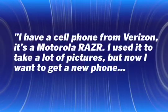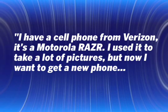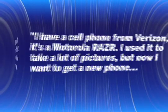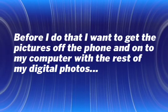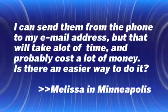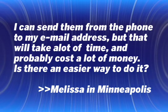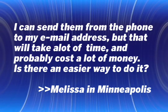Our question this week comes from Melissa in Minneapolis, who's getting a new cell phone. She writes: 'I have a cell phone from Verizon — it's a Motorola RAZR — and I used it to take a lot of pictures. Now I want to get a new phone, but first I want to get the pictures off the phone and onto my computer. I can send them from the phone to my email address, but that'll take a lot of time and probably cost a lot of money. Is there an easier way to do it?' Sure is, Melissa — you just have to know exactly what you need to buy.